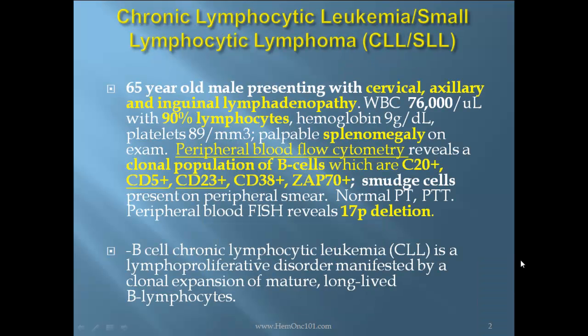Case report: 65-year-old male presenting with cervical, axillary, and inguinal lymphadenopathy. WBC count of 76,000 with 90% lymphocytes, hemoglobin 9, platelets 89,000, palpable splenomegaly on exam. Peripheral blood flow cytometry revealing a clonal population of B-cells which are CD20 positive, CD5 positive, CD23 positive, CD38 positive, ZAP70 positive, smear cells appreciated on peripheral smear, normal PT/PTT, and peripheral blood FISH revealing a 17P deletion.